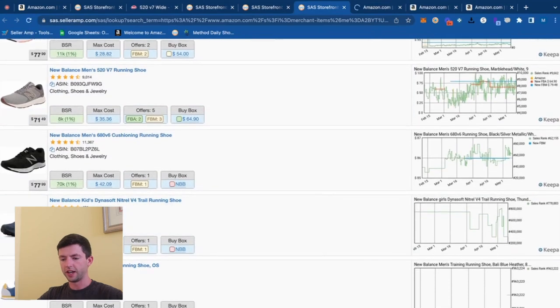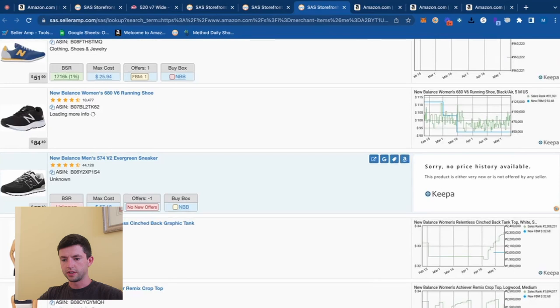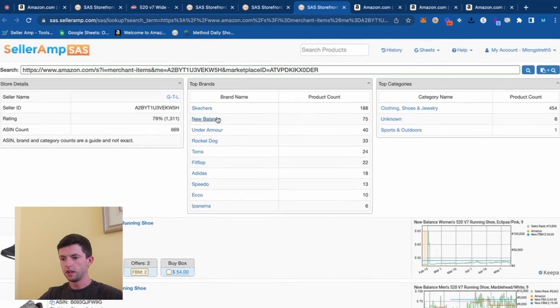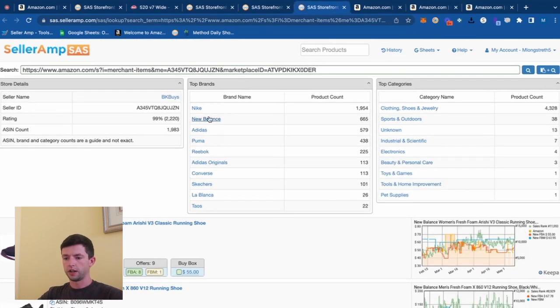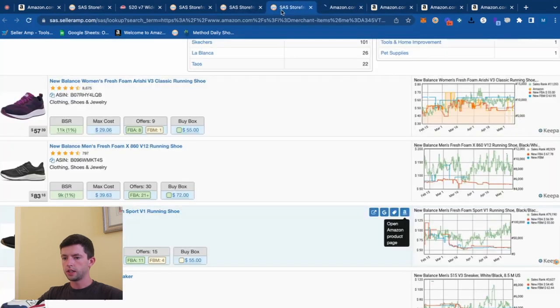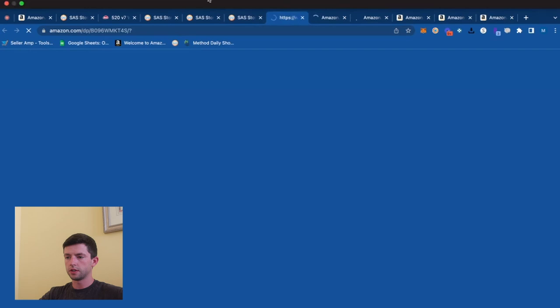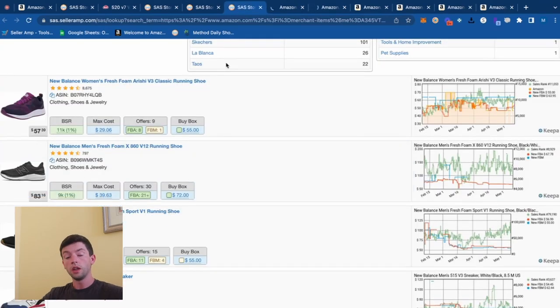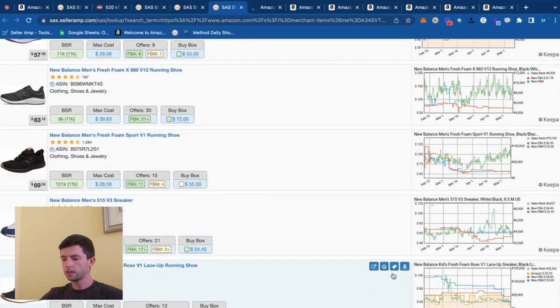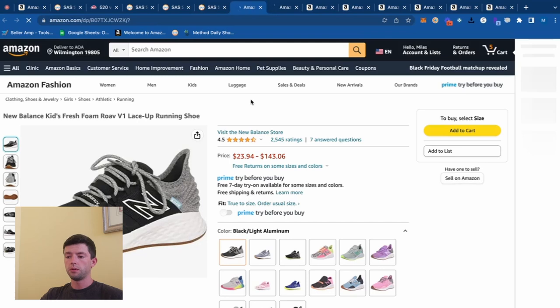70k is getting a little high ranked. No sales rank there — we're getting way up into the high ranks already. We can take a look at this other stuff too — you can see if people are selling these other brands, they're doing it to make money. So we know money is being made. Some more New Balance: 9k rank, 11k rank — looks good. If these sellers are selling it and they're pretty successful, they're making money, so there are going to be other products we can make money on as well.